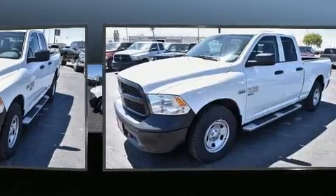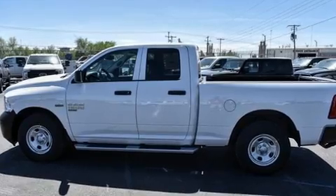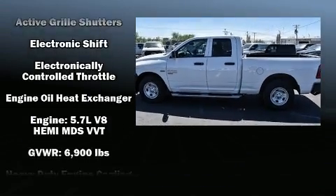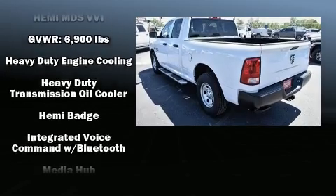Comfort and convenience were prioritized within, evidenced by amenities such as a rear-step bumper, a front bench seat, fully automatic headlights, remote keyless entry, and much more.